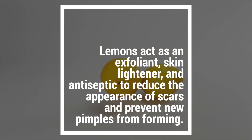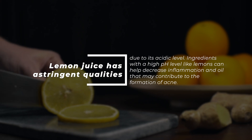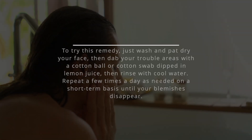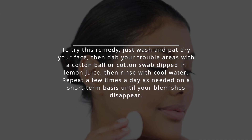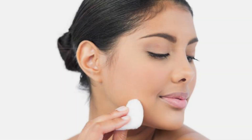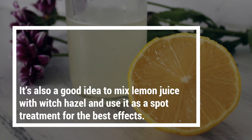8. Lemons. Lemons act as an exfoliant, skin lightener, and antiseptic to reduce the appearance of scars and prevent new pimples from forming. Lemon juice has astringent qualities due to its acidic level. Ingredients with a high pH level, like lemons, can help decrease inflammation and oil that may contribute to the formation of acne. To try this remedy, wash and pat dry your face, then dab your trouble areas with a cotton ball dipped in lemon juice, then rinse with cool water. Repeat a few times a day on a short-term basis until your blemishes disappear. It's also a good idea to mix lemon juice with witch hazel and use it as a spot treatment for the best effects.